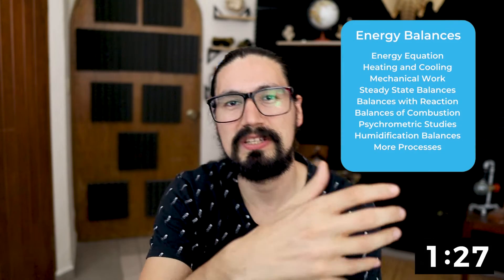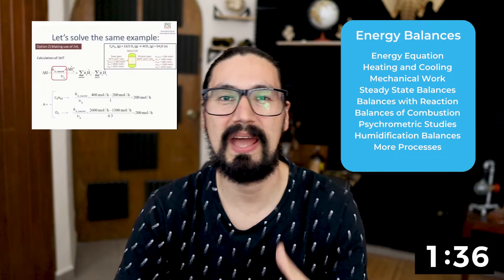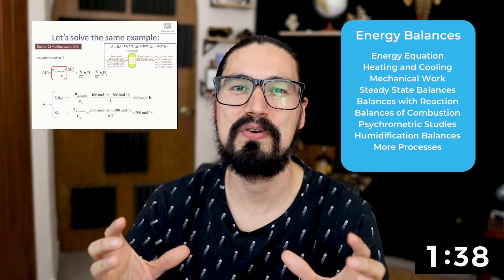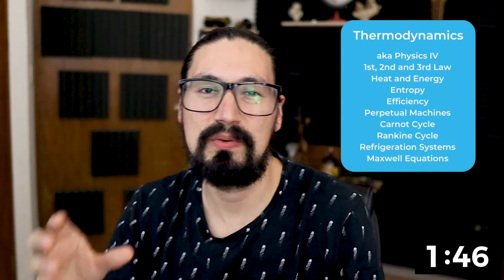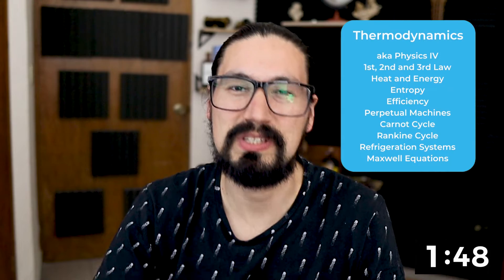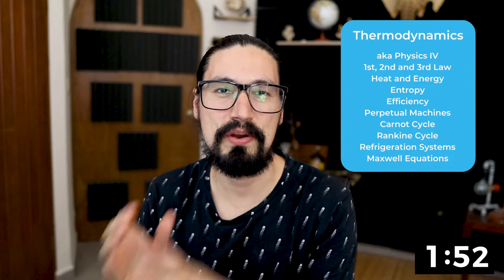The second part of the second year is going to be energy balances, which is a complementary course to material balances. Before, we just studied material balances, but now we have material and energy. So if there is a chemical reaction, typically it will be exothermic or endothermic. If you have something mechanically adding energy, you will have to account for that. And instead of physics, we're going to get started with thermodynamics, which is actually an engineering course. Not much more physics — now thermodynamics.